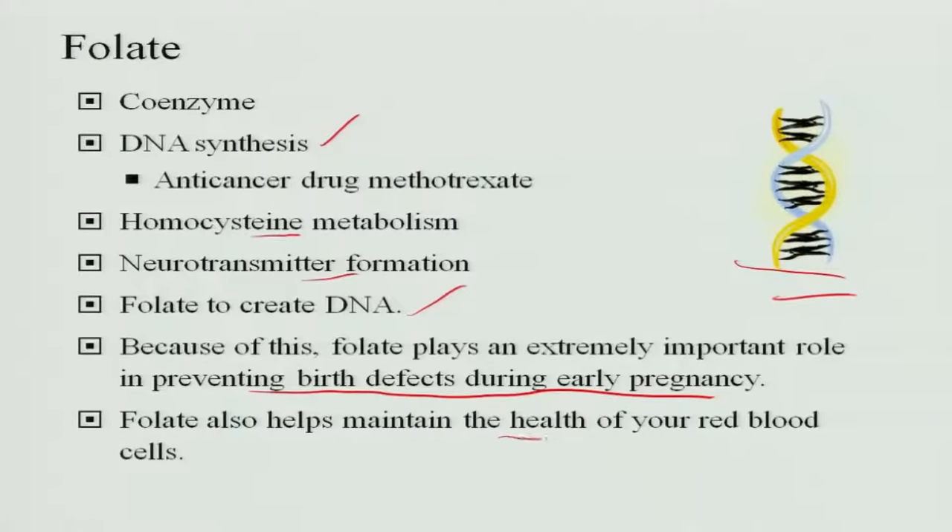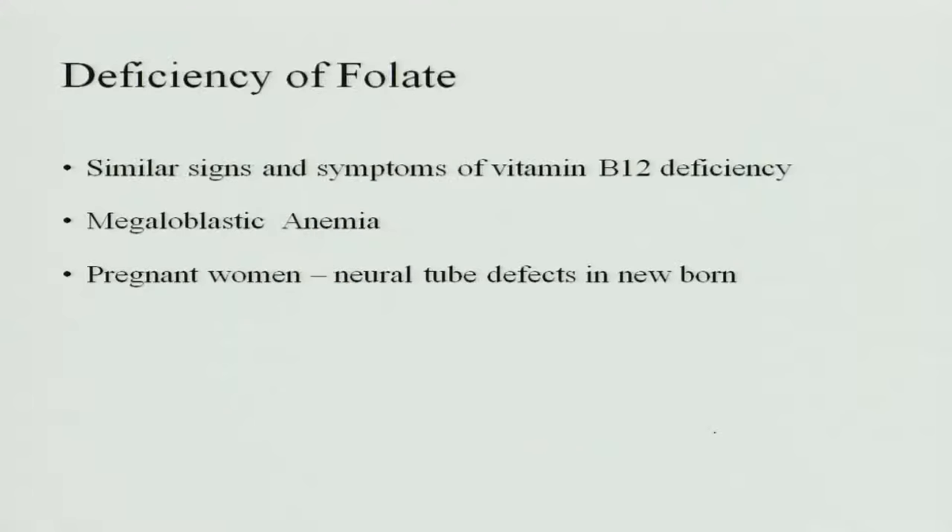Folate is a very important vitamin for the formation of the myelin sheath in the nervous system. When the pregnant woman is deficient in folic acid, the myelin sheath is not formed and the spinal cord almost comes out of the body — this is called a neural tube defect — and this happens in the first 28 days of conception. Folate also maintains the health of red blood cells, as it is important for the maturation of RBCs. After RBCs mature they become smaller in size, but during maturation at one stage the RBC becomes a bigger cell called a megaloblast, and if folic acid is deficient, the maturation stops at the megaloblast stage.